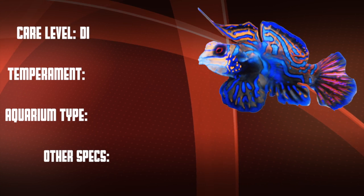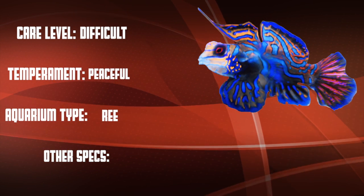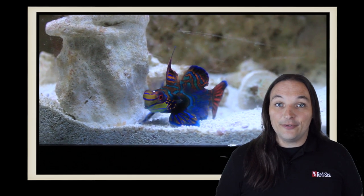So let's go over our checklist. The blue mandarin is a difficult care level fish that is peaceful, and they're generally considered to be reef safe. This is one of my favorite saltwater aquarium fish.